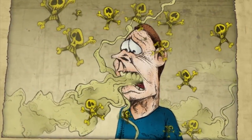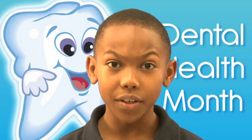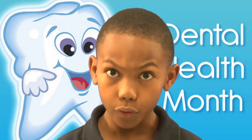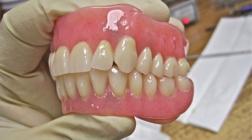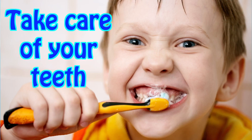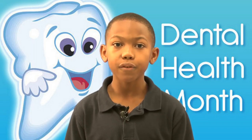Bad breath can really stink. Fifty percent of Americans have bad breath — that means they don't take care of their teeth. And if you don't take care of your teeth, you have to get them removed. If you get all your teeth removed, you have to get dentures or false teeth just to eat. So take care of your teeth, Owls, and eat healthy foods.